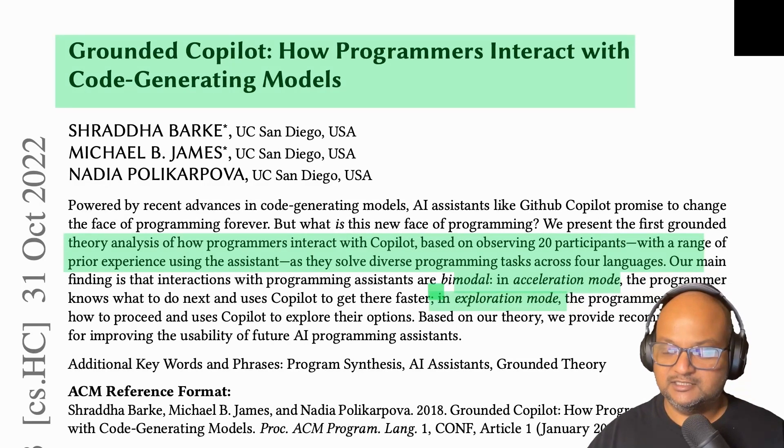An interesting similar question to ask after that would be: that's for novice programmers, what about more experienced or professional programmers? How do they use Copilot and what behavior patterns do we see when they do that? And this is the paper that does that.